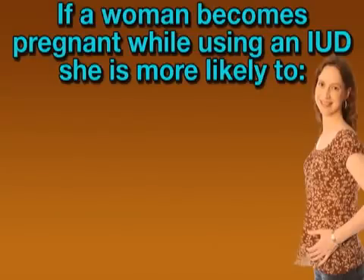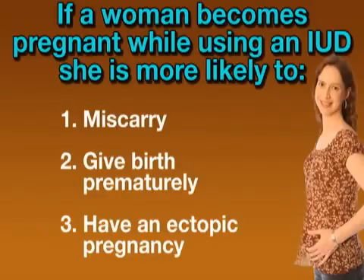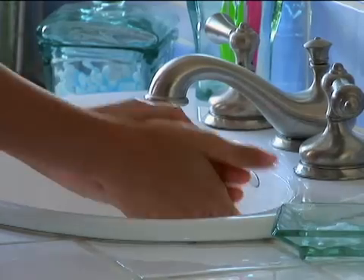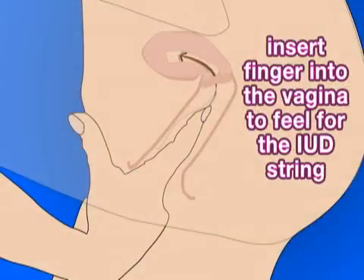Also, in the unlikely event that a woman becomes pregnant while using an IUD, she is more likely to miscarry, give birth prematurely, or have an ectopic pregnancy, which is a dangerous condition whereby a fertilized egg develops in a fallopian tube. To avoid a pregnancy, it's important for a woman to wash her hands, insert her finger into the vagina, and feel for the string between periods, thereby ensuring that the device has not moved.